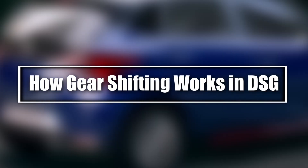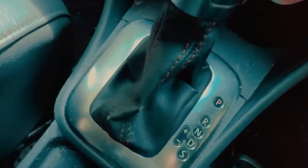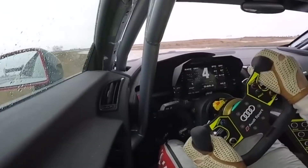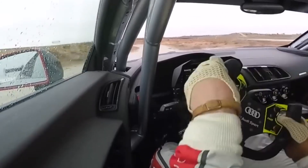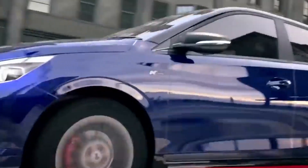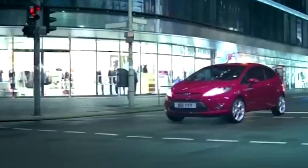How gear shifting works in DSG. Gear shifting in a DSG is a master class in engineering. While you're driving in one gear, the system pre-selects the next, ensuring zero lag. For instance, while accelerating in first gear, second gear is already primed.